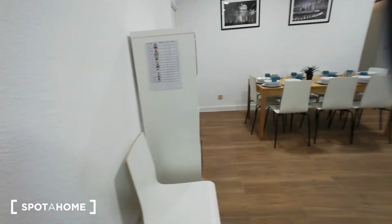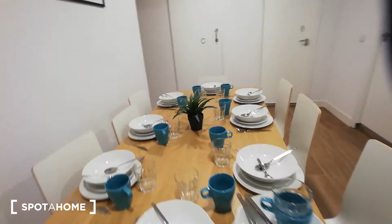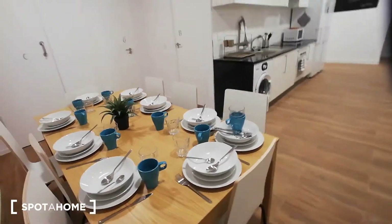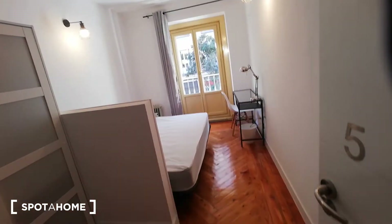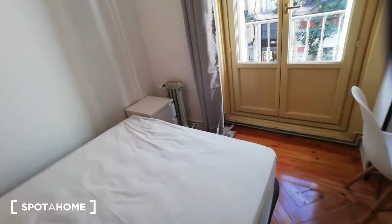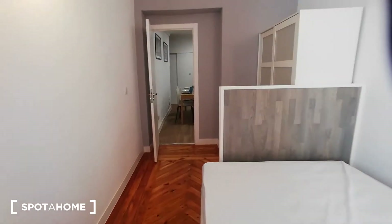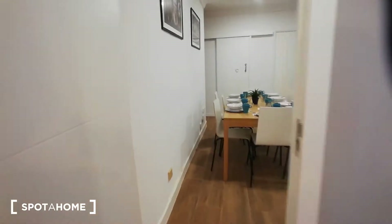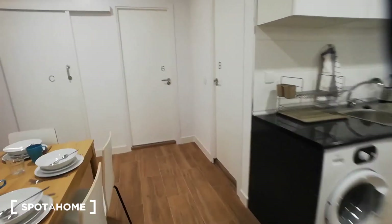Now I'm going to move to the dining room area — as you can see, we have a pretty big dining table for everyone to fit. Then we have bedroom number five, which also has a balcony, a standalone closet, a double-size bed, a heating unit, a chest of drawers, and a desk.